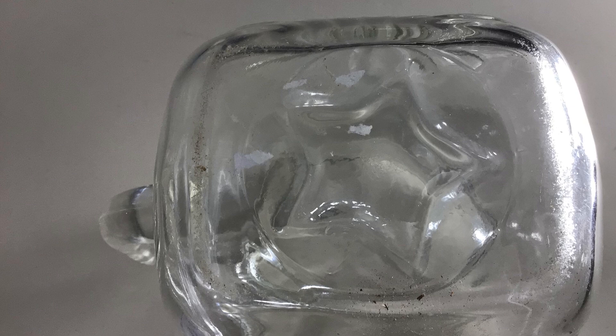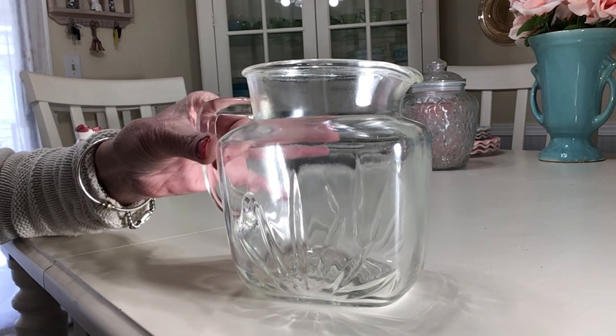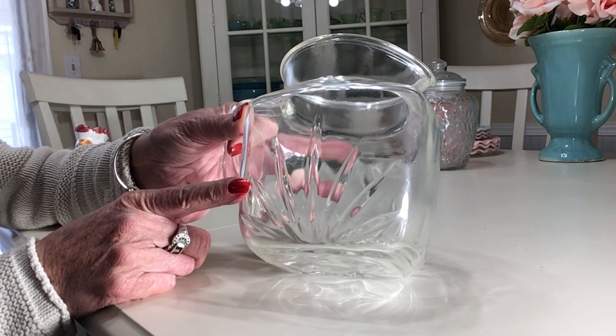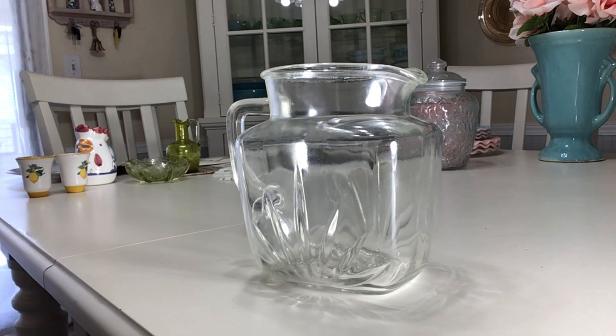This is a mid-century Federal Glass Company five-and-a-half inch, one-quart pitcher in the Star Clear pattern. If you've been watching my videos for a long time, I used to run into these a lot — I sold them all off. They're pretty good sellers. They have this really cool star on the bottom. I'd say 1950s to early 60s. They came in a bunch of different sizes.